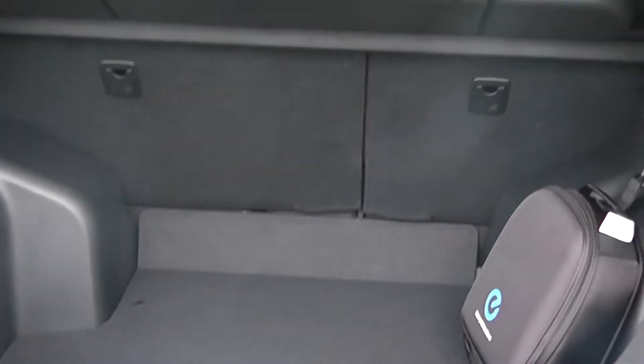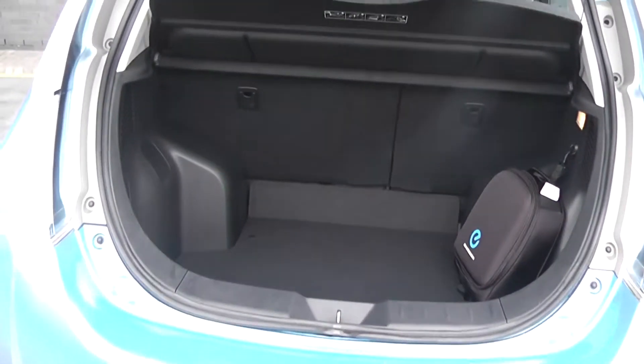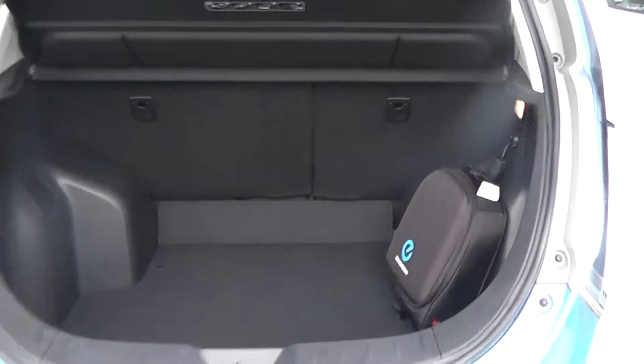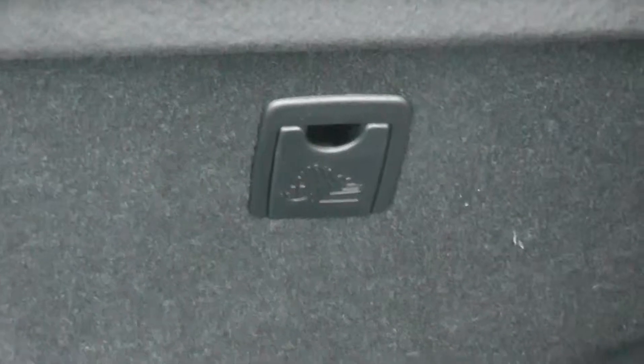Coming to the boot of the vehicle, as you can see we have a very spacious boot with 60/40 split-folding rear seats which can be folded down to provide even more storage. We also have ISOFIX child seat adaptors to keep your children safe.